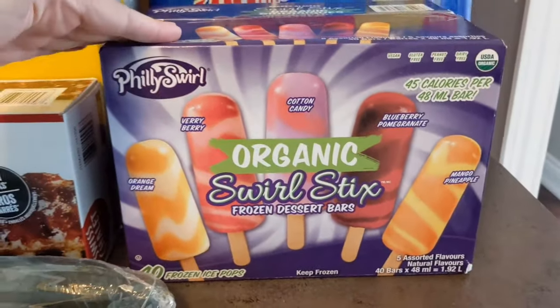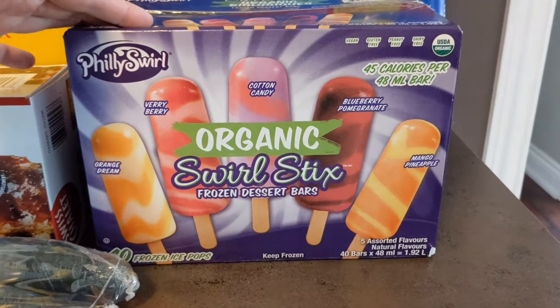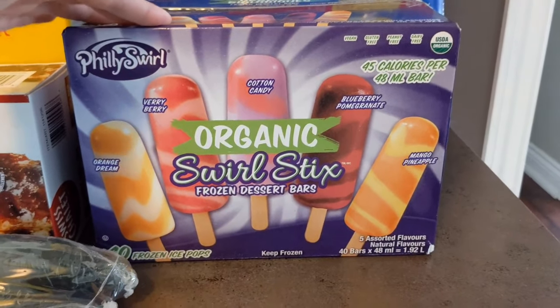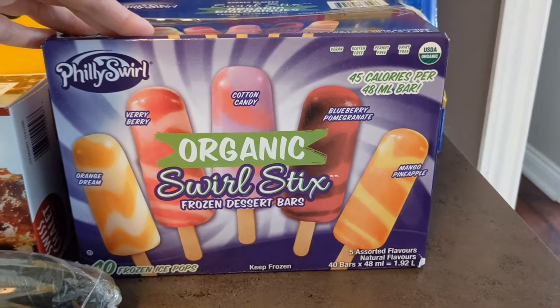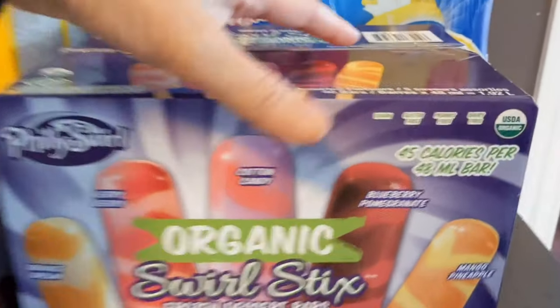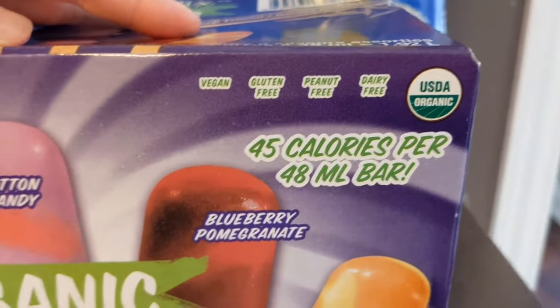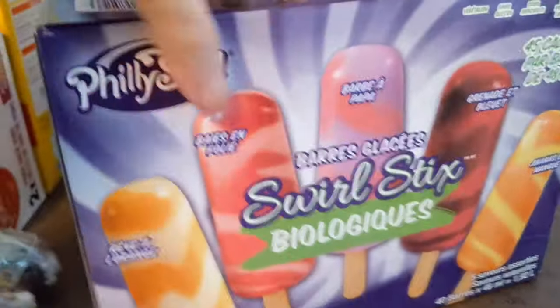Here are the Philly Swirl organic swirl stick frozen dessert bars. They have five assorted flavors — orange dream, very berry, cotton candy, blueberry, and mango pineapple — and there are 40 bars in the box. They are vegan, gluten-free, peanut-free, and dairy-free. I'll show you the ingredients.